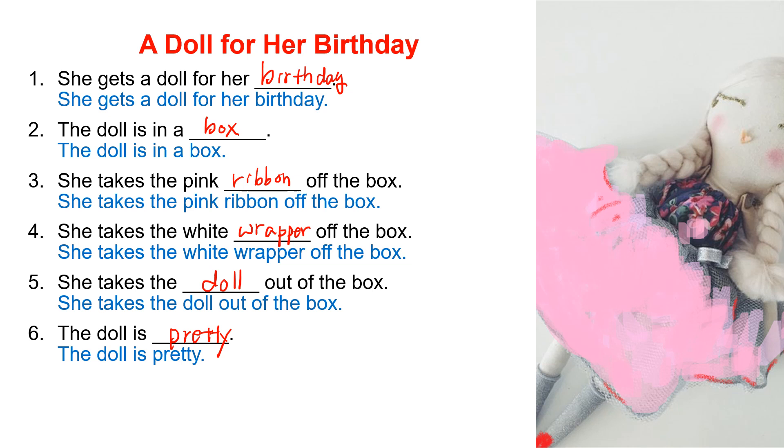She gets a doll for her birthday. The doll is in a box. She takes the pink ribbon off the box. She takes the white wrapper off the box. She takes the doll out of the box. The doll is pretty.